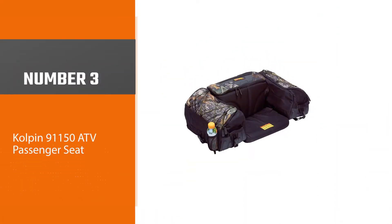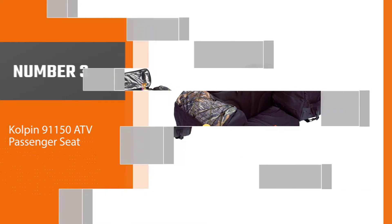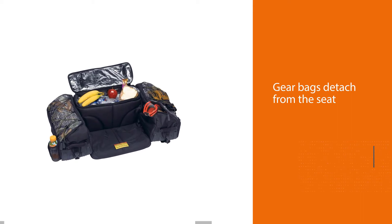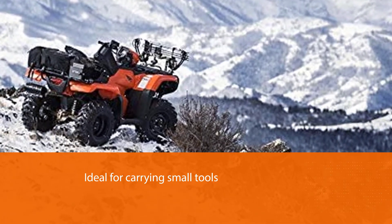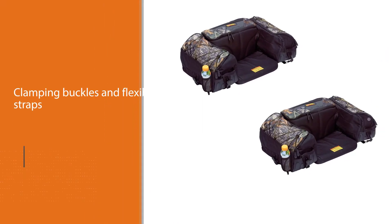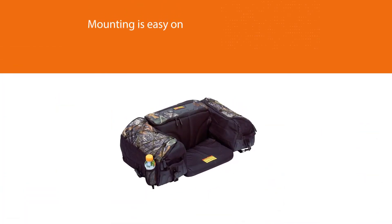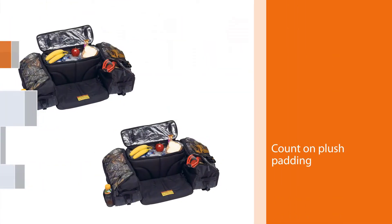Number three: Kolpin 91150 ATV passenger seat. When Kolpin came up with this ATV seat, they had the handyman and handywoman who needs to get the job done right in mind. The gear bags detach from the seat and are ideal for carrying small to medium sized tools as well as a lunch sack to a job site. Clamping buckles and flexible straps make mounting easy onto most ATV vehicles, making it the best ATV passenger seat. Count on plush padding for the rear back and armrests.